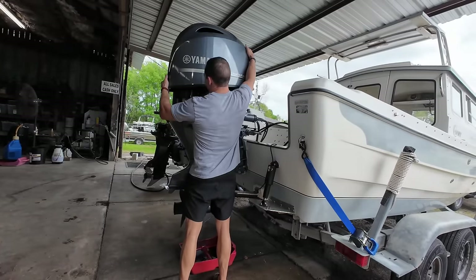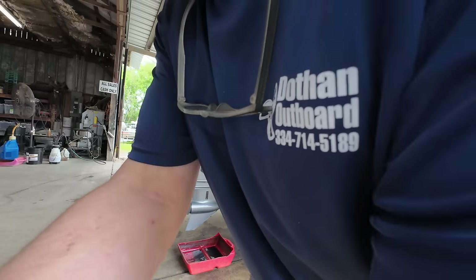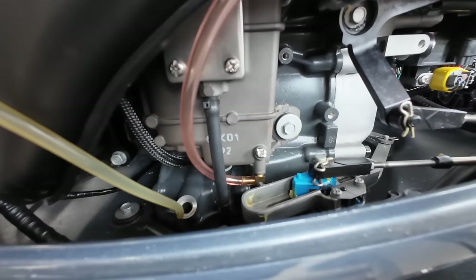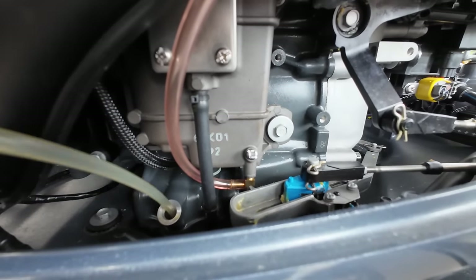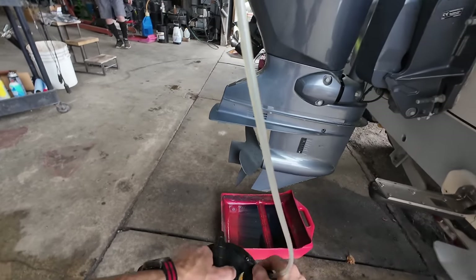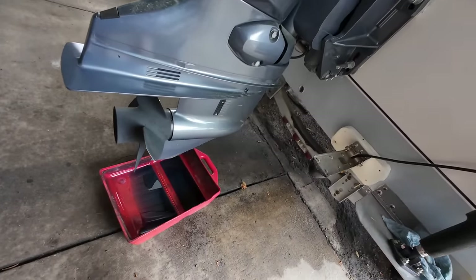Let me get the cowling off so I can start removing the engine oil with a vacuum device. Dothan Outboard, if you're ever in the area. Here, I'm inserting a vacuum line into the engine, trying to get it all the way to the bottom before I hook it to this pump and start to actually suck the oil out.